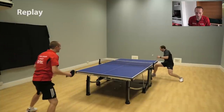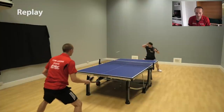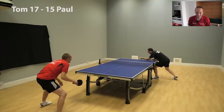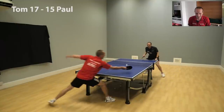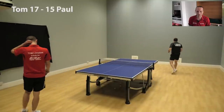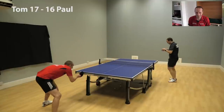Try the backhand serve — something a bit different — but Paul reads it. A couple of blocks. Look how good this forehand is. 17-15. He's getting into a rhythm now. 17-16.